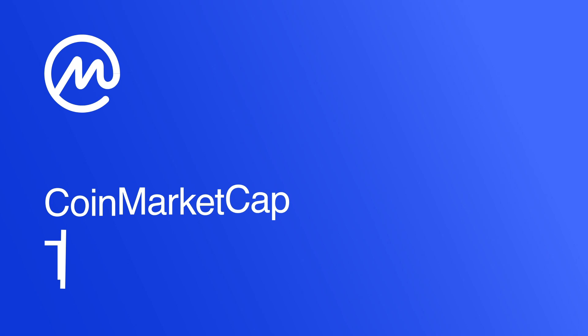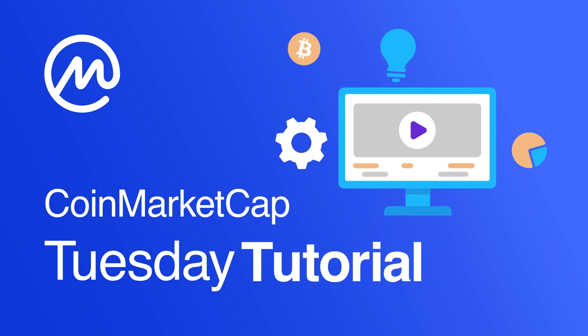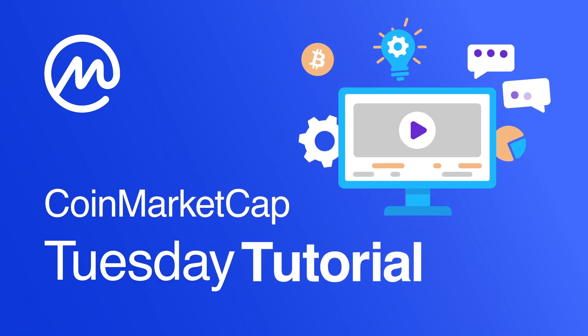Today we're going to be talking about a very important part of the crypto world — wallets, and not the kind that you stuff full of fiat and put in your pocket. Welcome back everybody to CoinMarketCap's Tuesday Tutorials, where we make it easy for you to get the most out of all the crypto tools out there. My name is Trev, and today is all about wallets. Before you even buy your first coin, you need to know where it's going to go.